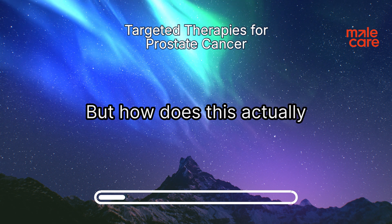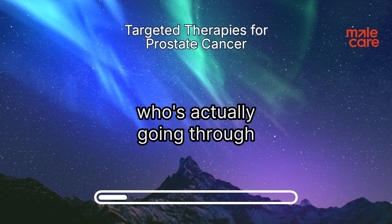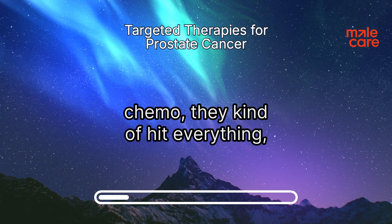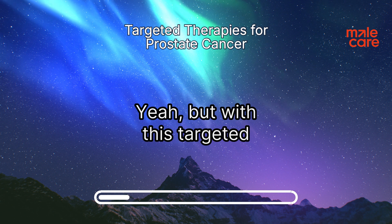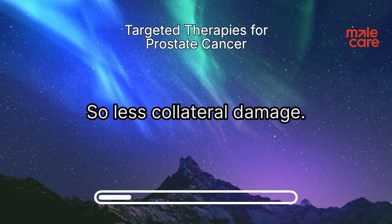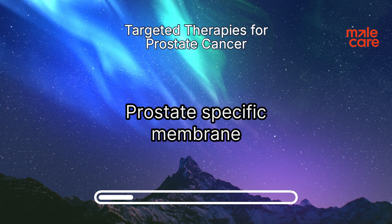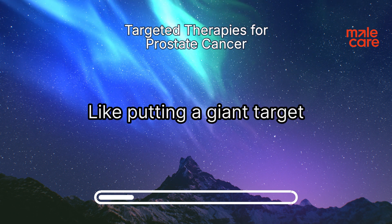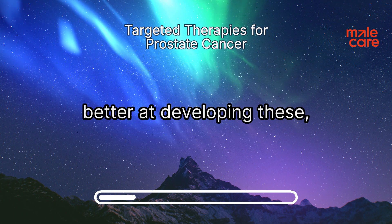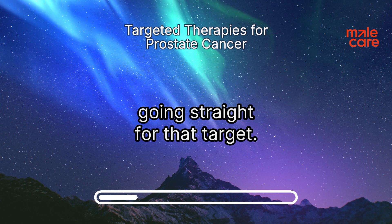How does this actually play out in real life for the person going through it? Traditional treatments like chemo kind of hit everything, even the healthy cells. But with this targeted approach, we're zeroing in on the cancer cells themselves — so less collateral damage. That's where PSMA comes in: prostate-specific membrane antigen. It's like putting a giant target right on those prostate cancer cells, and we're getting better at developing super precise molecules that act like guided missiles going straight for that target.